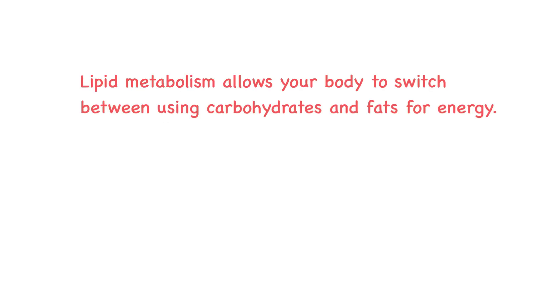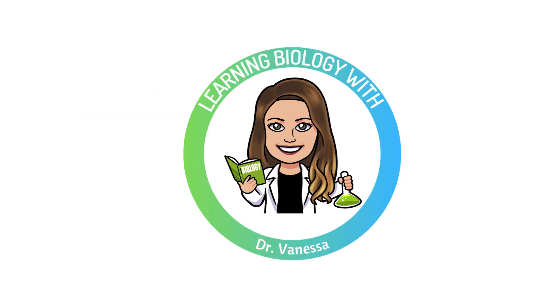Lipid metabolism allows your body to switch between using carbohydrates and fats for energy. It's what helps you sustain long periods without food, power through endurance activities, and store energy efficiently. Understanding how your body processes fats can help you make informed choices about diet, exercise, and overall metabolic health. If you found this breakdown helpful and want to learn more about metabolism, be sure to like this video and subscribe to my channel. Next, we'll explore protein metabolism — another key piece of the energy puzzle. See you in the next video.